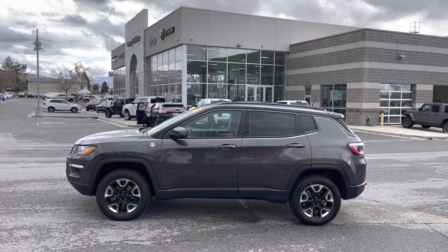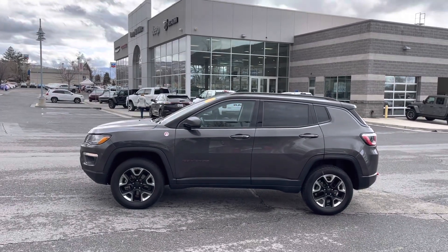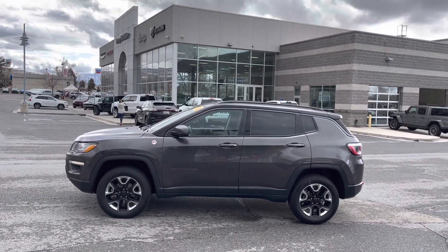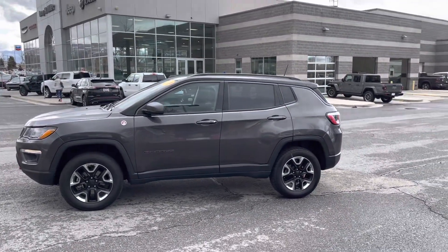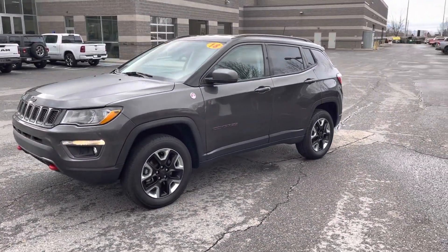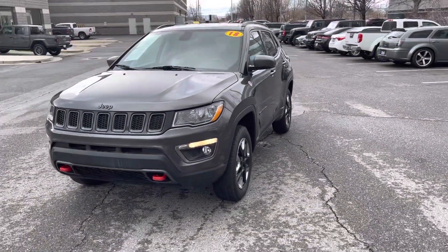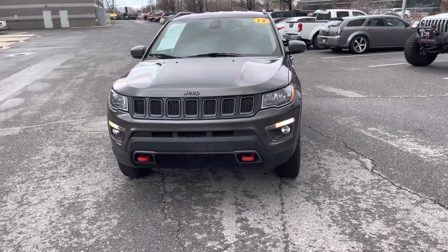Hello, Larry Hawaii here with Larry H. Miller in Bountiful, Utah. This is the 2018 Jeep Compass Trailhawk — awesome vehicle. Tow hooks in the front.